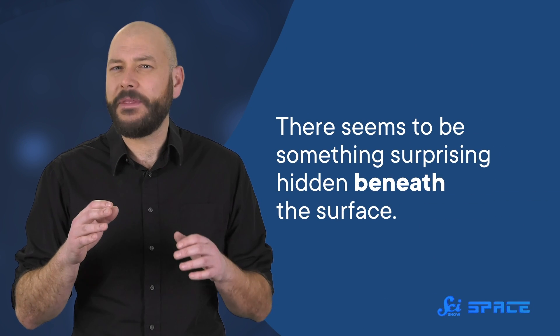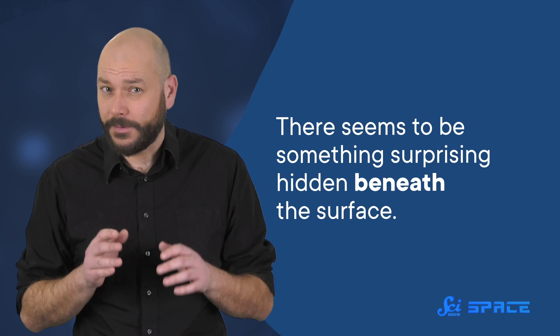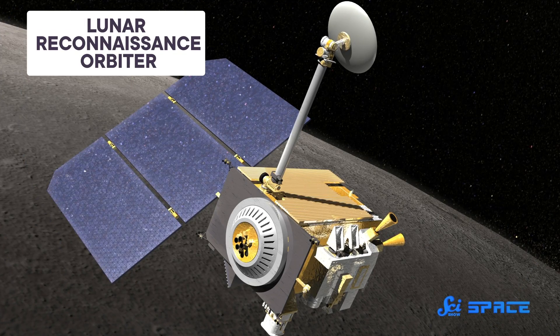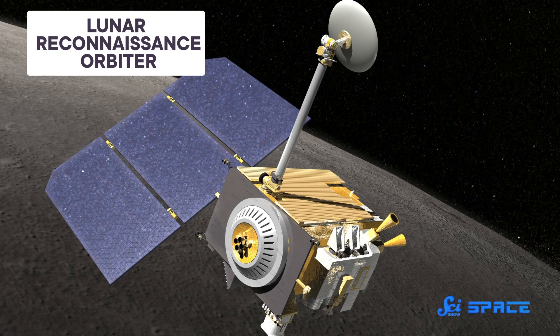But its incredible size isn't the only remarkable thing about the South Pole-Aitken crater — there seems to be something surprising hidden beneath the surface. Modern surveys with new instruments and technologies have revealed the structure of the Moon in unprecedented detail. For instance, the Lunar Orbiter Laser Altimeter, or LOLA, onboard the Lunar Reconnaissance Orbiter, has given us precise measurements of the Moon's topography.